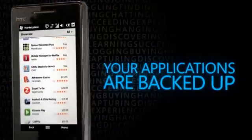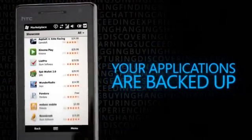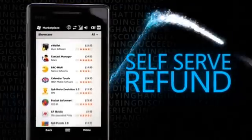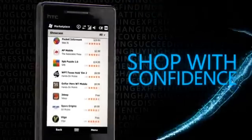Downloaded apps are backed up by Marketplace and guaranteed to run on your Windows Phone model. Return your app for a full refund if not fully satisfied. Shop with confidence on Windows Marketplace.